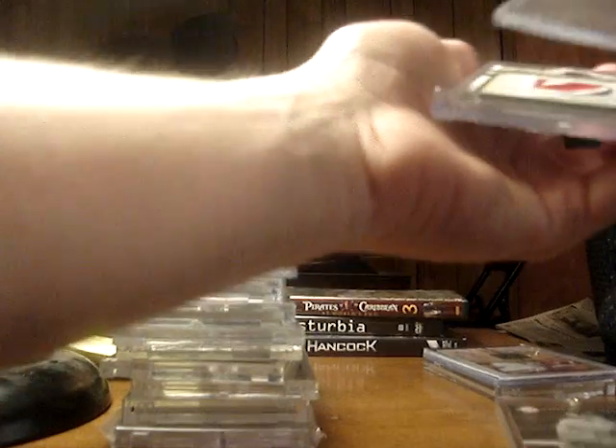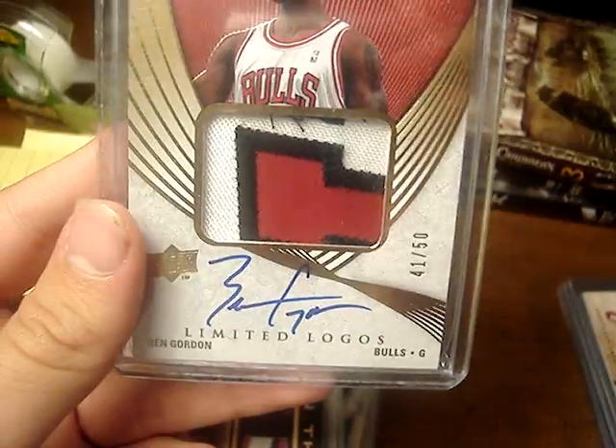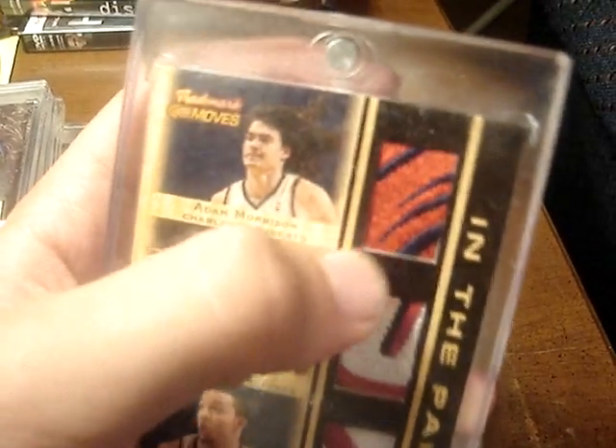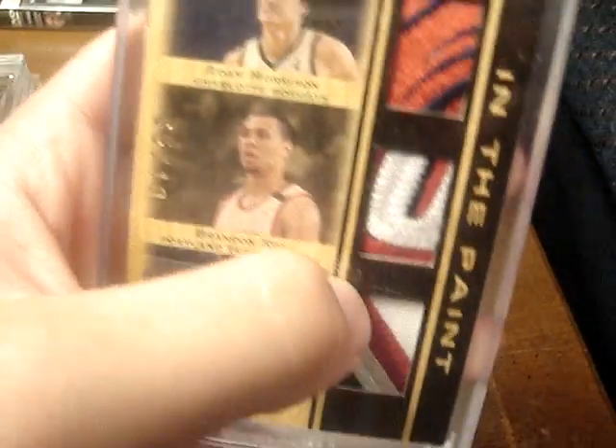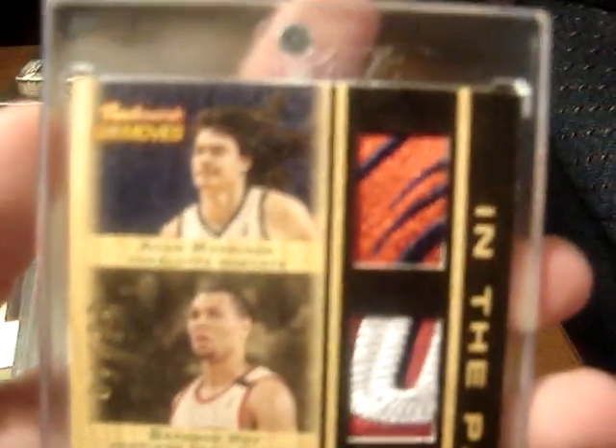It's not jumbo, but it's not a small swatch either. It's numbered to 136. Next, we've got a Ben Gordon from Exquisite — Limited Logos, three-color patch autograph. The autograph is on card and the logo patch is just nasty, numbered to 50. Next, we've got a triple patch from Trademark Moves of Adam Morrison, Brandon Roy, and Marcus Williams. The Adam Morrison is a two-color patch but it's obviously logo from the Bobcat. The Brandon Roy is a three-color patch but also looks like it's possibly a logo patch. The Marcus Williams is a nice four-color patch. So you can really see how nice those patches are — a lot of stitching on the Brandon Roy — and it's numbered to 10.